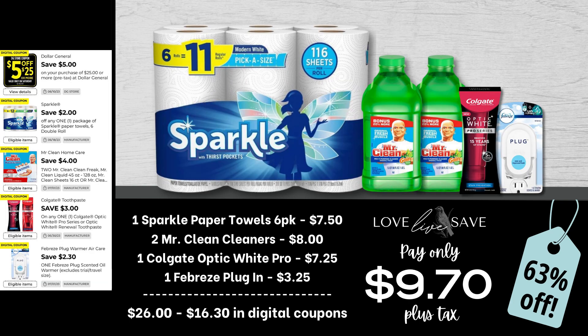If you're enjoying today's deals, please hit that thumbs up like button — it goes a long way to support my channel. I have some big YouTube goals for 2023, so I'd really appreciate it. Next up, we have another really great deal for Sparkle Paper Towels and cleaning supplies. Grab one six-count pack of Sparkle Paper Towels, two Mr. Clean Cleaners, one Colgate Optic White Pro Toothpaste, and one Febreze plugin. After all coupons, our total out of pocket comes all the way down to just $9.70 plus tax — that is a 63% off savings. Amazing deal.